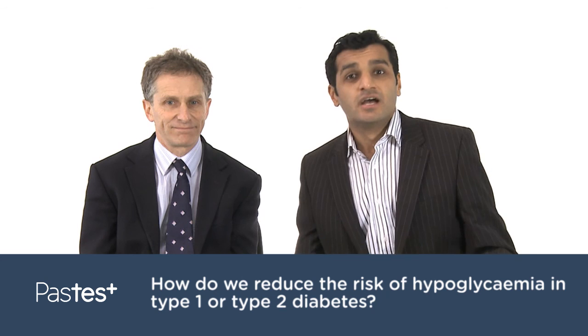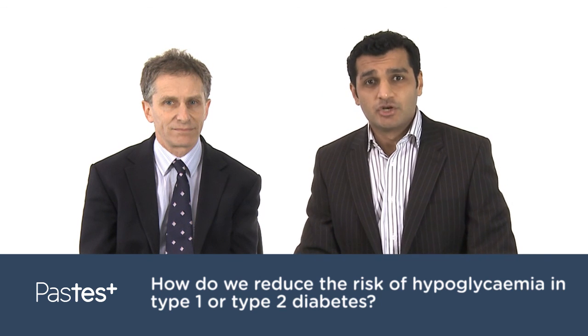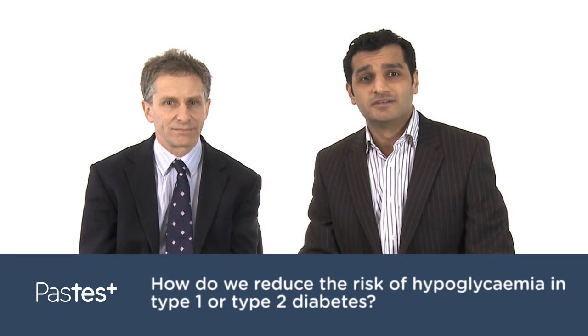Thank you for that, Professor. We pose more questions to Professor Dayan on our website. Be sure to watch them all, and I'll see you again for another Ask the Experts.